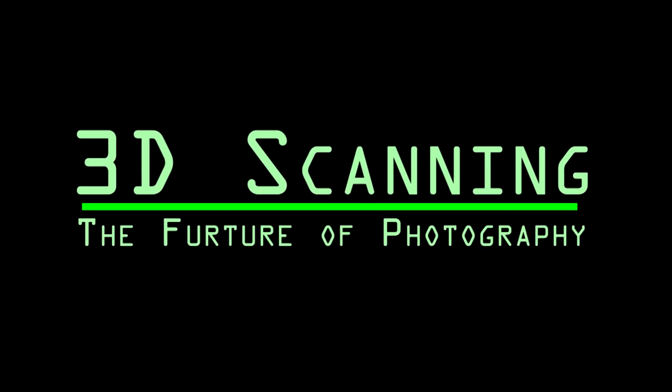In today's episode, we put futuristic photography in the Imagination Forge.